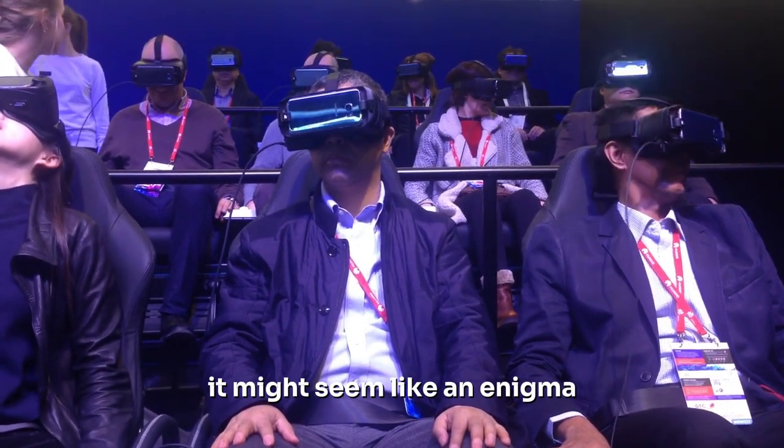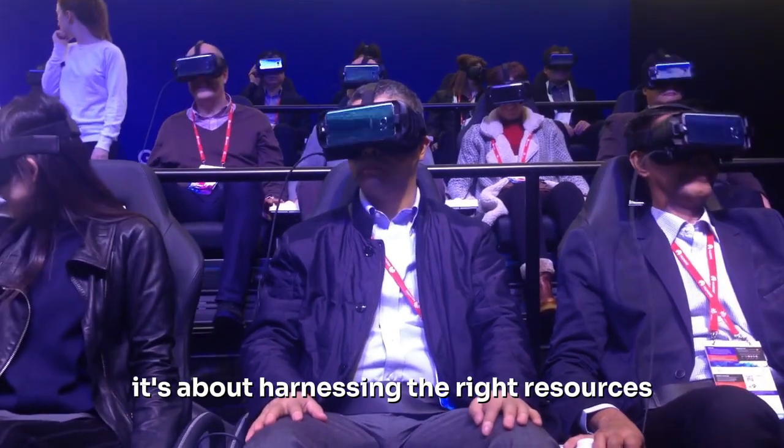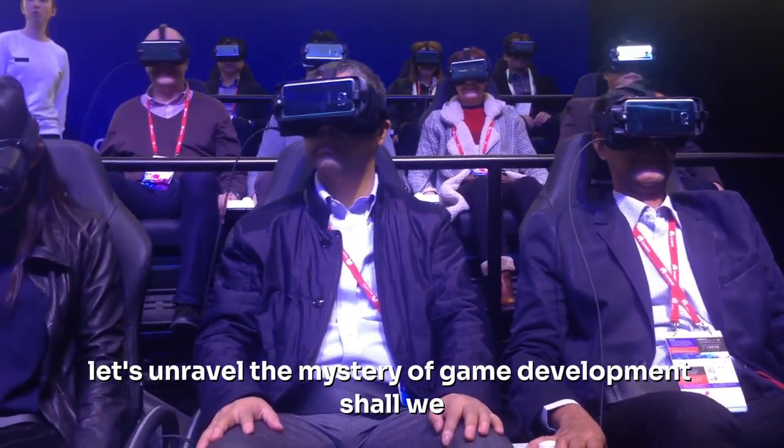It might seem like an enigma, but with the right approach, anyone can learn the ropes. It's about harnessing the right resources, cultivating perseverance, and nurturing a passion for exploration. Let's unravel the mystery of game development, shall we?